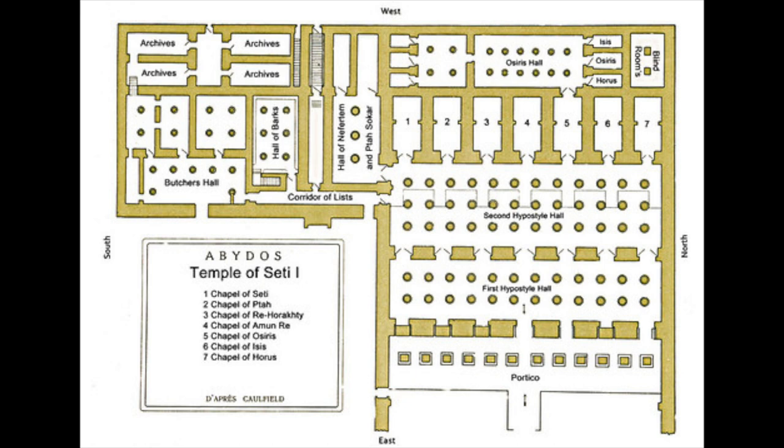The next area is seven chapels built for the worship of the pharaoh and principal deities: the king, Seti, Ptah, Raharakte, Amun, Osiris — which is the only chamber with access to the back area — Isis, and Horus. I didn't see any passage to this room, so that's interesting.